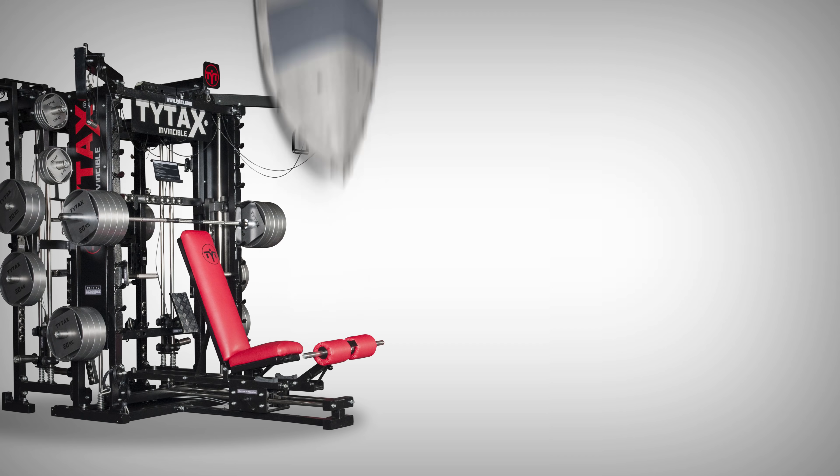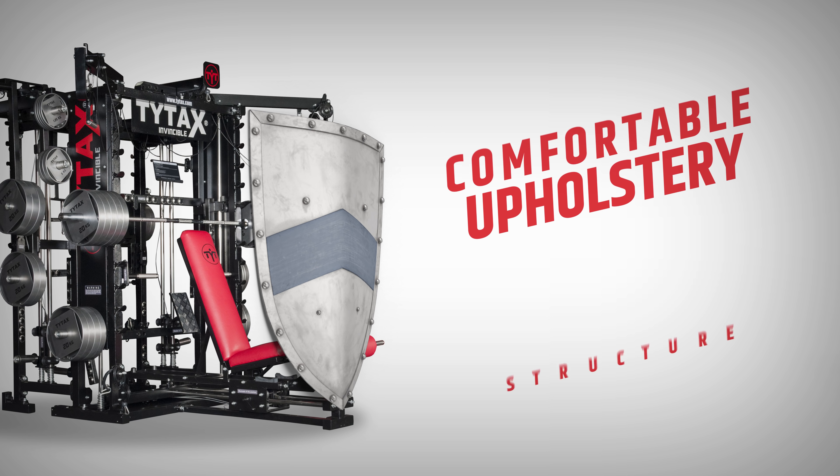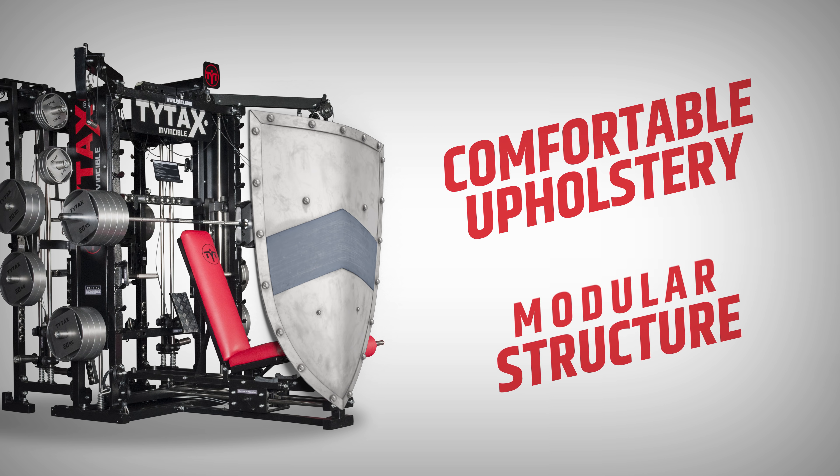Bulletproof — a stylized, durable military construction built for a lifetime. Comfortable and solid upholstery, and a modular structure that allows for the future upgrade of each model.